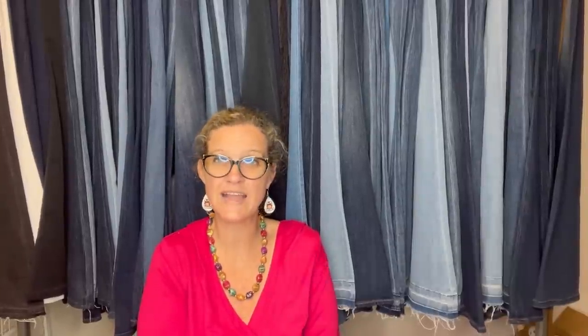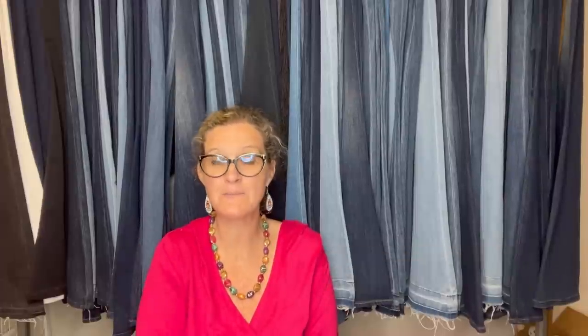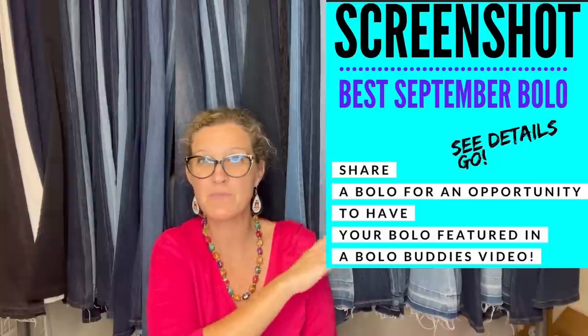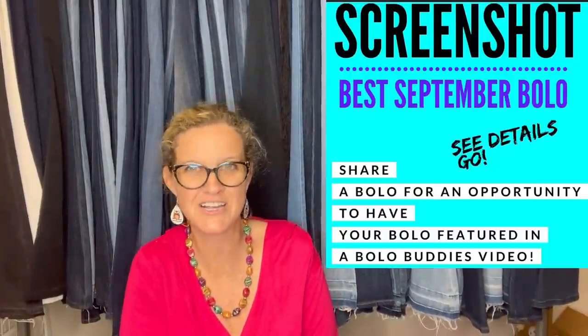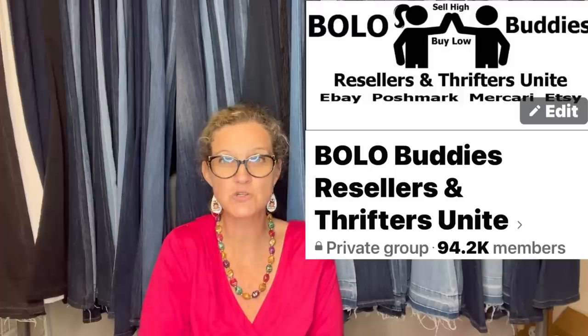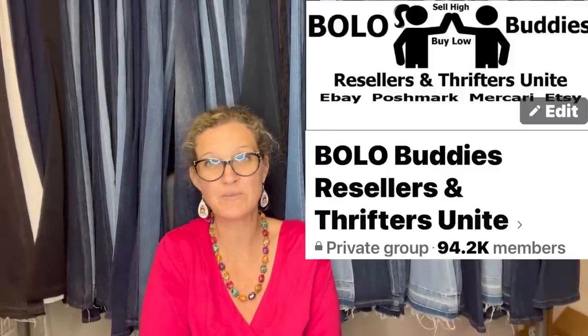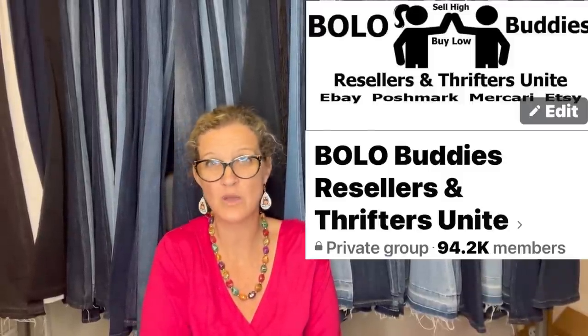Thank you so much for being here and watching. Be sure to like, comment, subscribe, and share — there's going to be a whole bunch of these videos in this series. The September post is up, so go share a bolo and it will be featured in a video just like this. Check the description for the link tree to join the Facebook group, and thank you to everybody who shared a bolo and to all of you who watched.